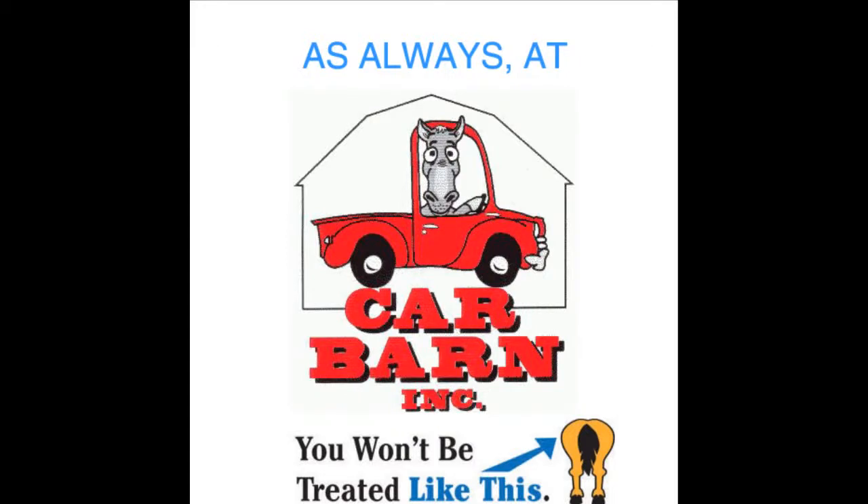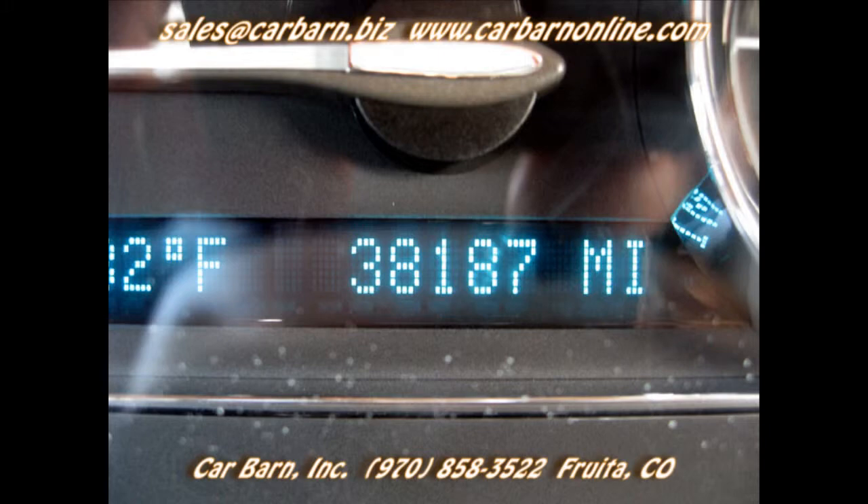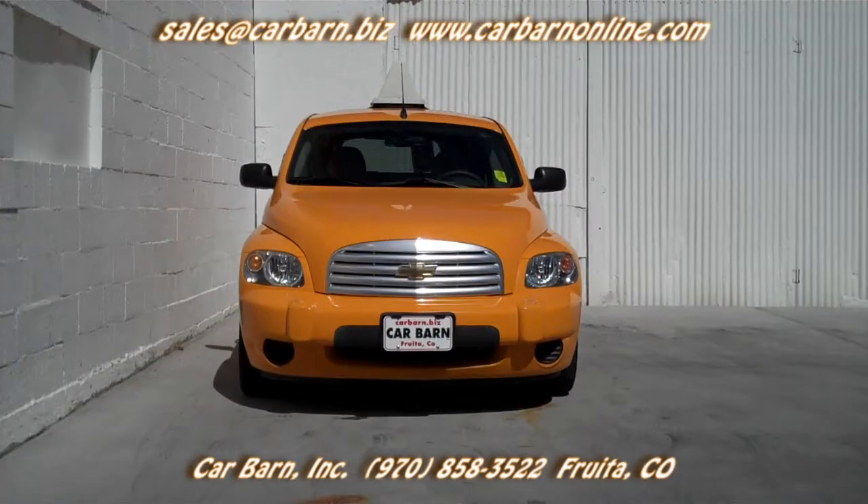As always, at Car Barn, you'll never be treated like this. Kevin here at Car Barn in Fruita, Colorado. Thanks for taking the time to look at my 2007 Chevy HHR panel.